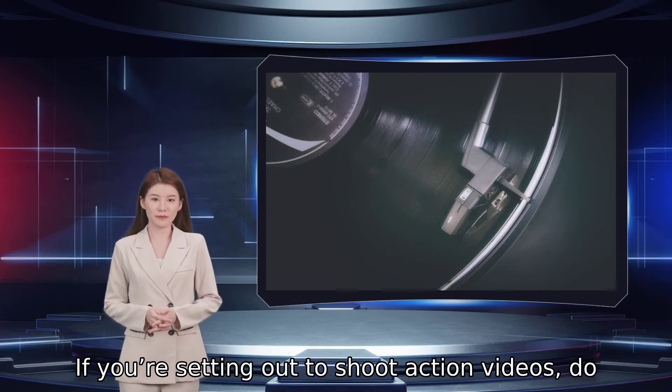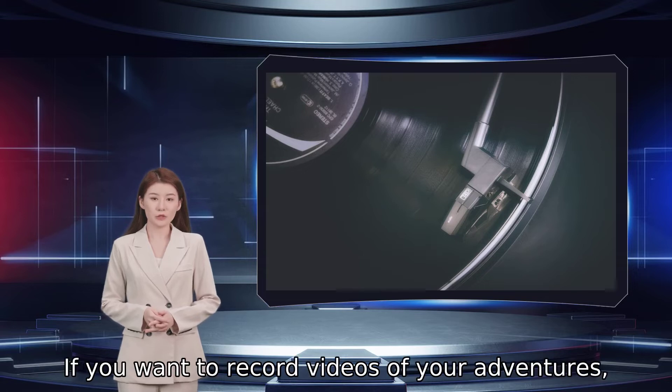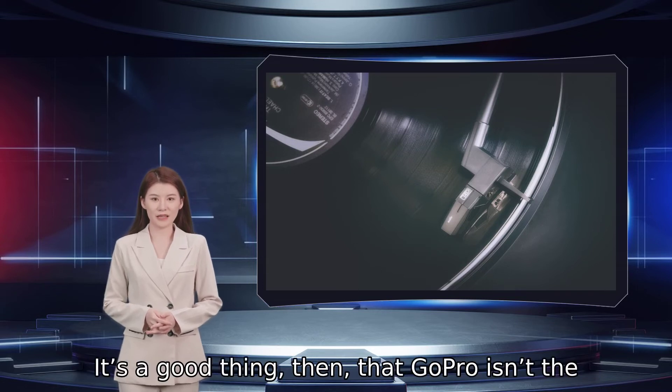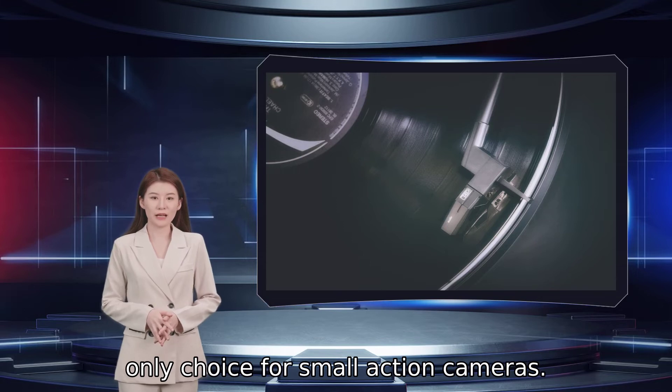If you are setting out to shoot action videos, do you have the cameras that can do the job? If you want to record videos of your adventures, GoPro make some of the best action cameras available. It's a good thing, then, that GoPro isn't the only choice for small action cameras.